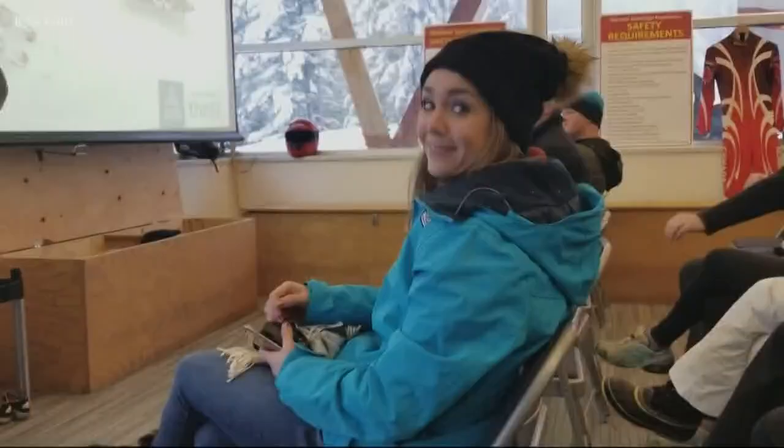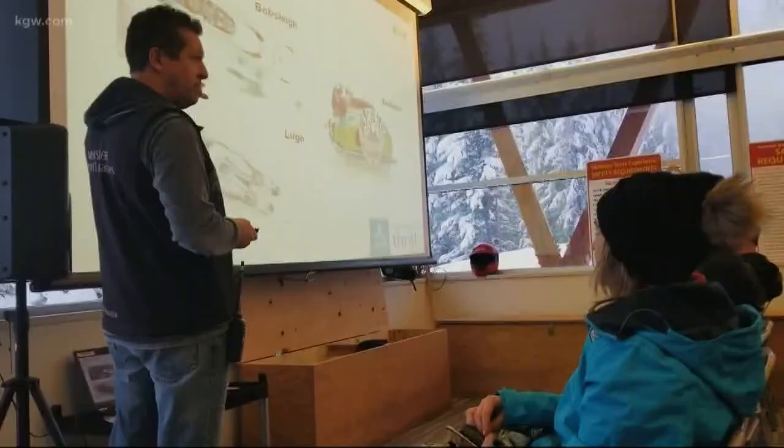Although the pro athletes train for years to do this, us amateurs just sit down and watch a PowerPoint presentation for a few minutes to figure out what to do. They told us all these different scenarios — like, you could crash, hopefully you don't. If you do, you duck down and make yourself as small as possible.